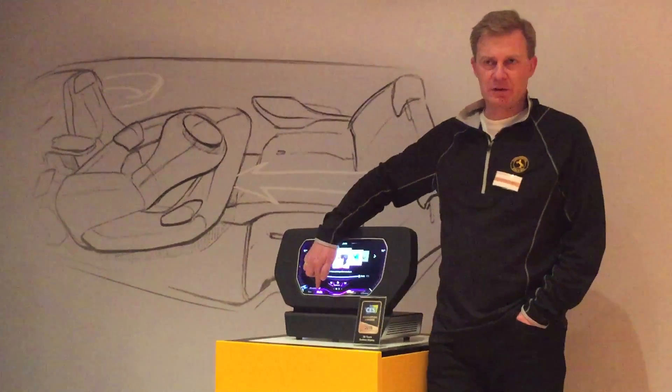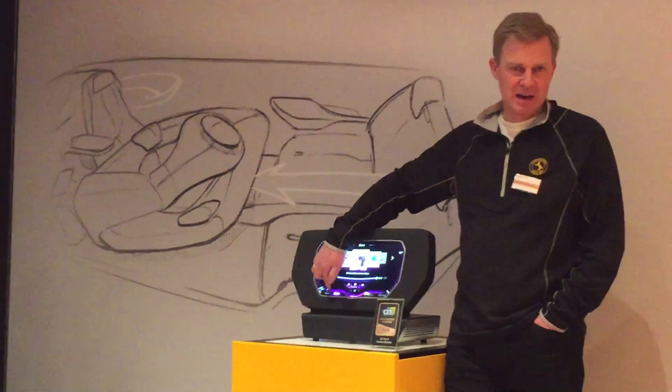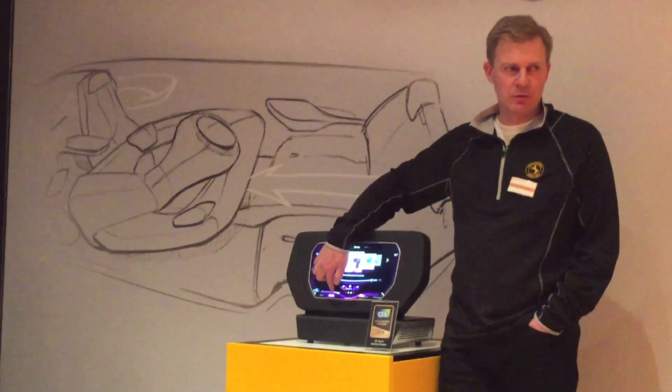Now I put my finger on this curvature here, and this is my volume slider. I can interact with the system blindly, and I feel, based on the haptic feedback, what I'm doing.